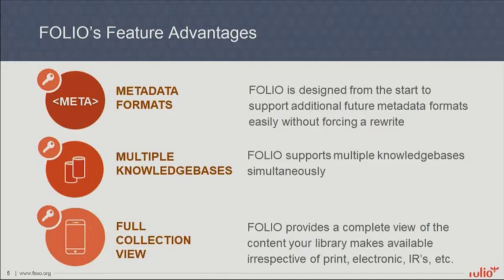And then a full collection view. Because of the varying metadata formats, multiple knowledge bases, and other things being built into FOLIO, you can really see your whole collection from within FOLIO and access those wherever the raw data about them happens to live.